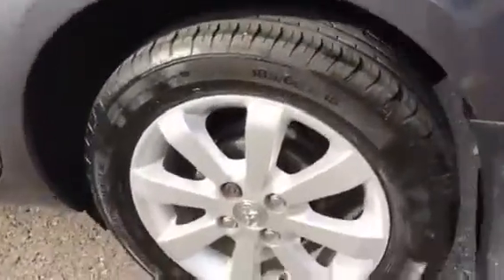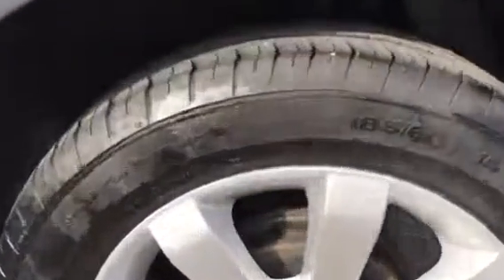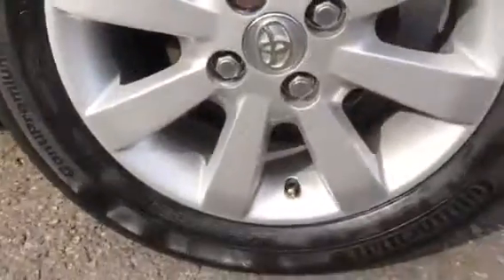Coming down the side she's got clear indicator lenses, grey wing mirrors, colour coded door handles. She's 5 door as you can see. Just here that's the next alloy wheel — no marks on that, good to go. I'll show you the tyre tread just down here. Again good tyre tread on there.